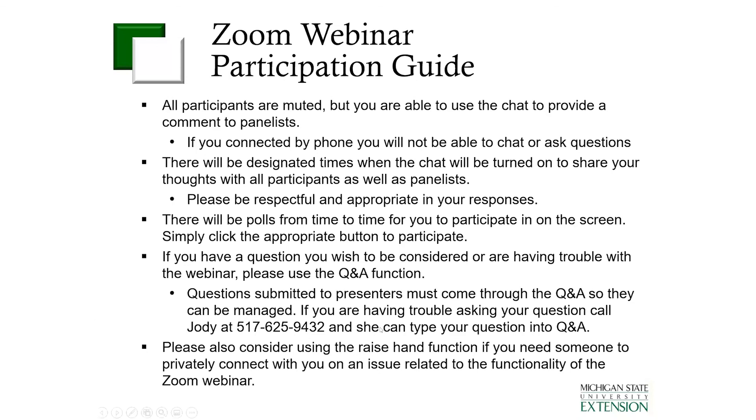From there we'll go ahead and turn it back over to Dave to announce the next speaker, and I will stop sharing.